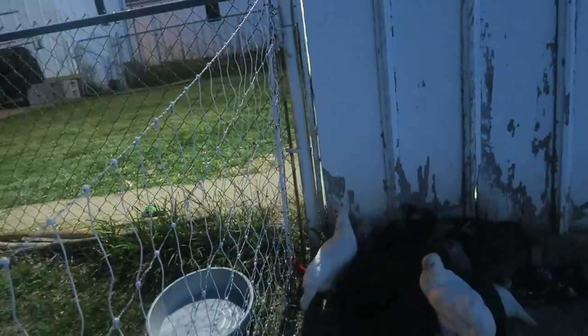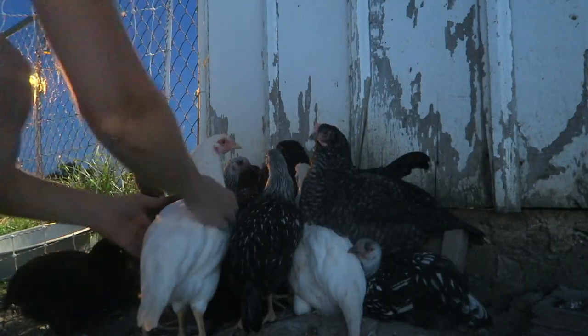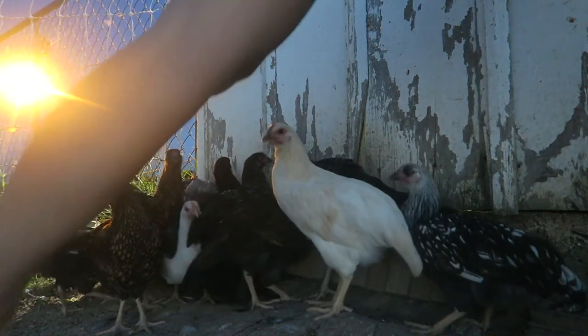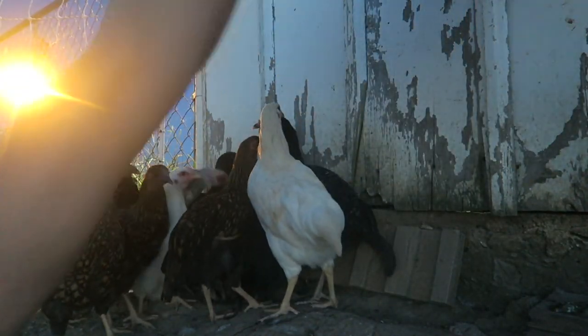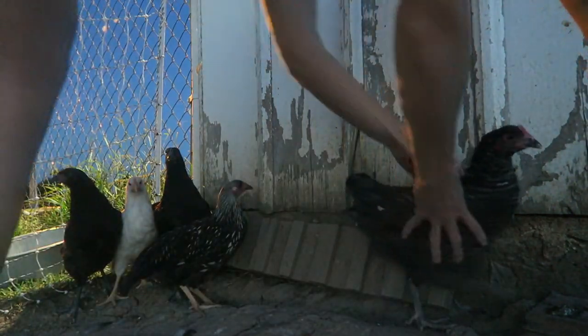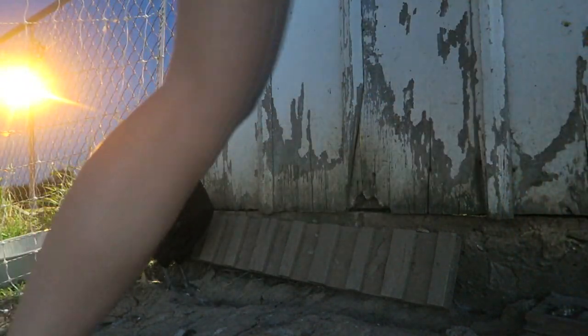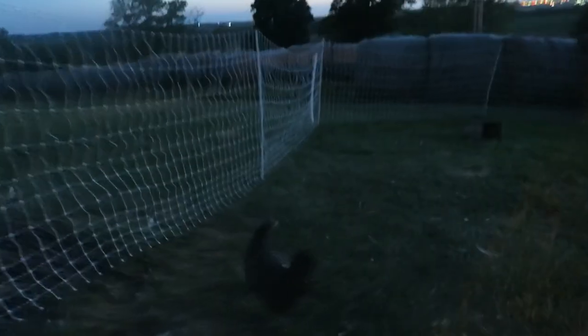They're in the corner. What are you guys doing in the corner? Come on, let's go inside. Don't pick me. We got one loose chicken — get in. You're the last one in, girl. Come on, go in with everybody else. Good girl.